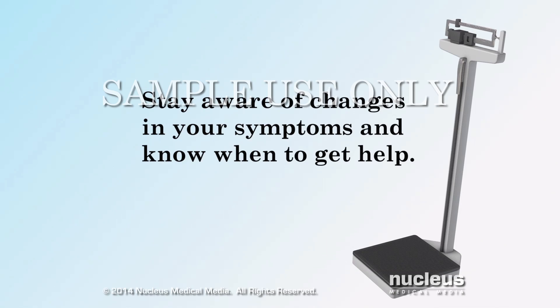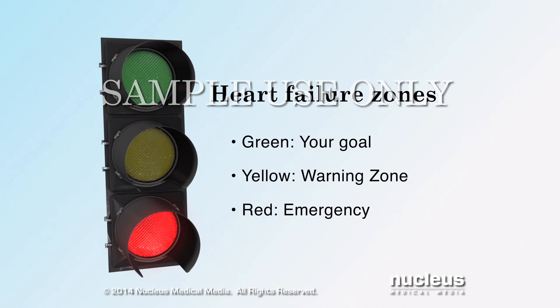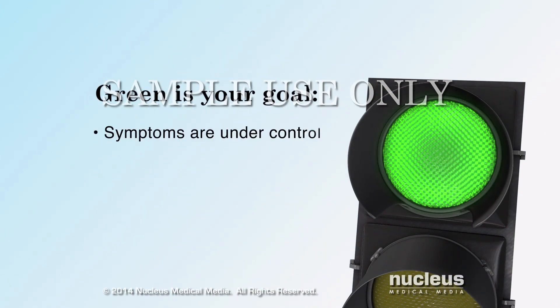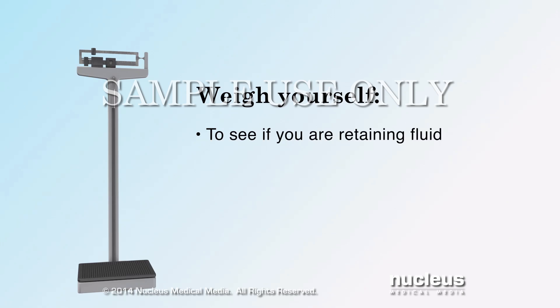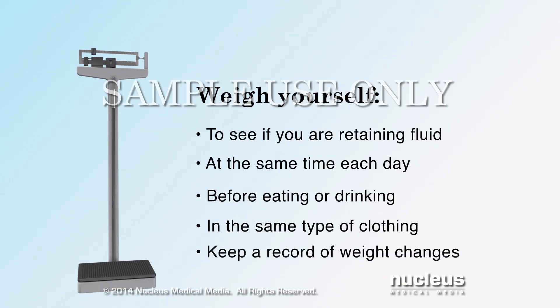It is important to stay aware of changes in your symptoms and know when to get help. Using the traffic light colors green, yellow, and red to assess how you feel can help you take the proper action to manage your heart failure symptoms. Green is your goal and means that your symptoms are under control. Continue to follow your doctor's directions and keep all medical appointments. Weigh yourself daily to see if your body is retaining fluids — do it at the same time each day, before eating or drinking, and wear the same type of clothing. Record and take note of any changes in your weight.